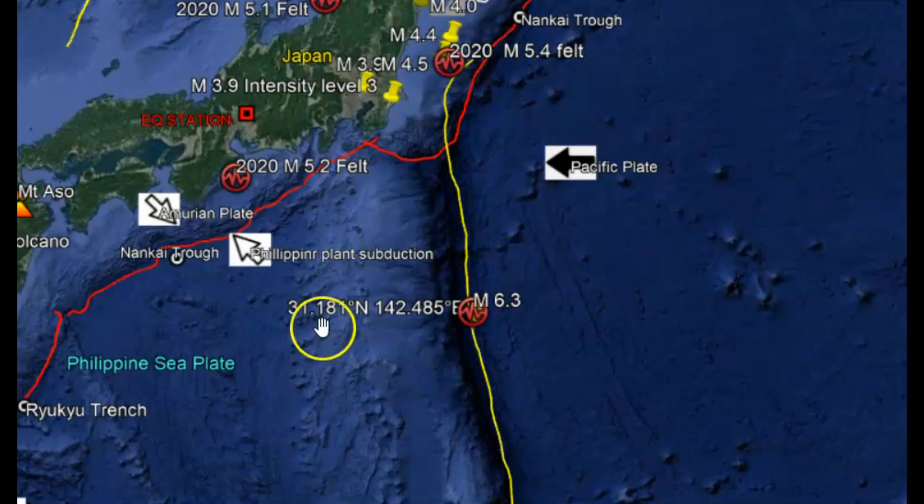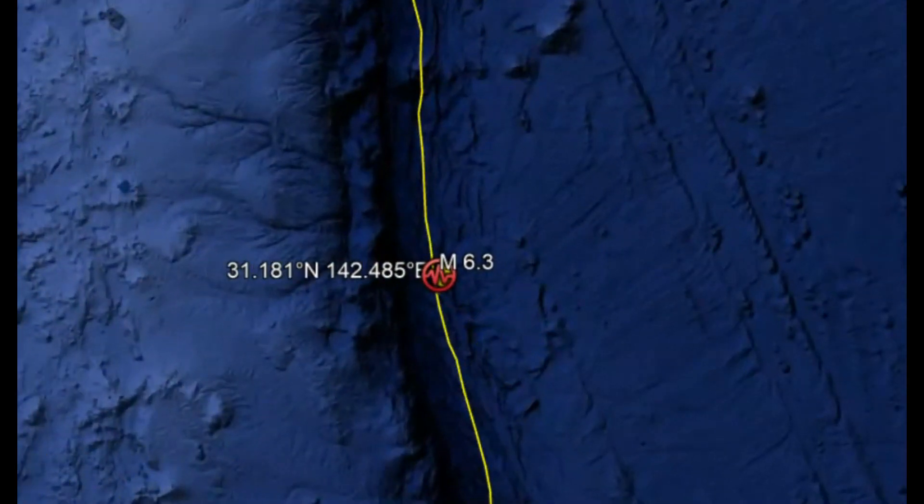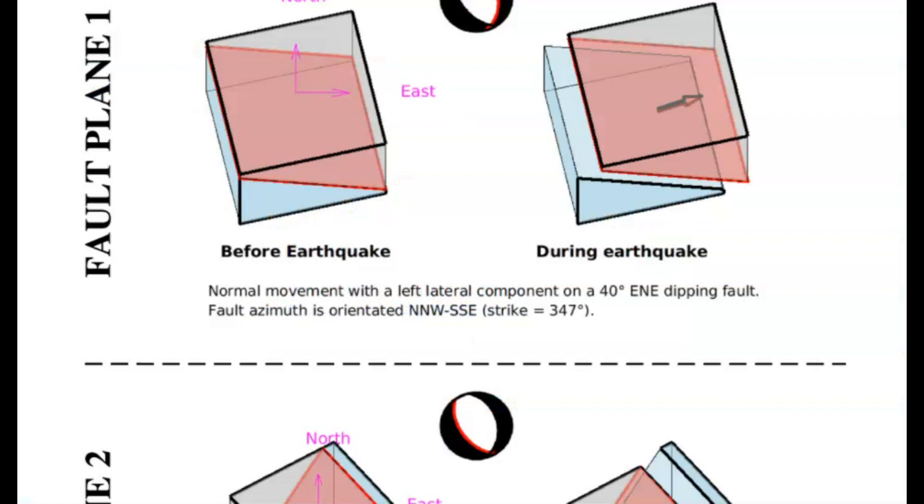Using Google Earth here, you can see Japan. This is the Izu Bonin Arc or Trench. What is really surprising is that this is an area where two plates collide — the Pacific Plate subducting underneath the Philippine Sea Plate. So you would expect one plate to drop down and the other one to rise up. But that was not the case with this earthquake.